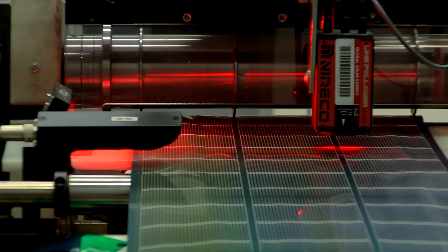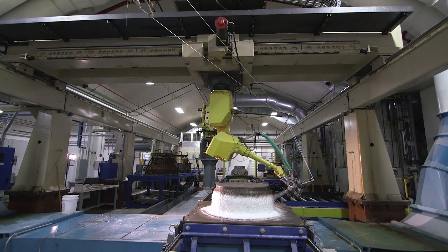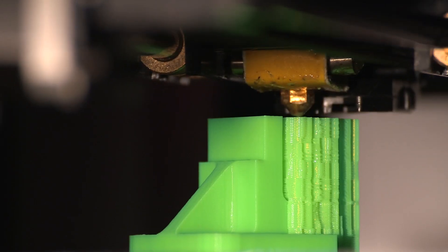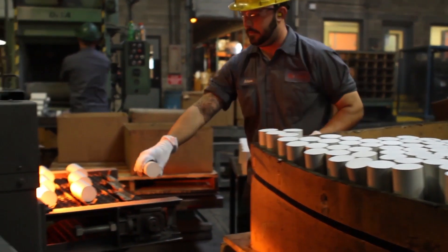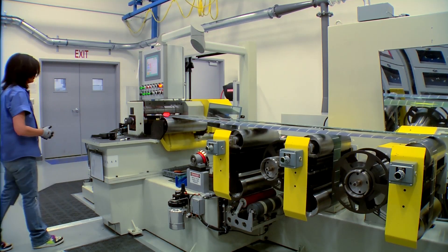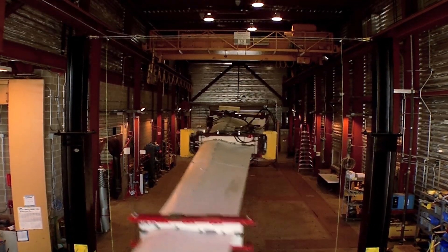So as you can see, clean energy manufacturing is changing the way we do business — from the kinds of products we build to the ways we build them. And it's making America more competitive. Clean energy manufacturing: recharging and revolutionizing American manufacturing.